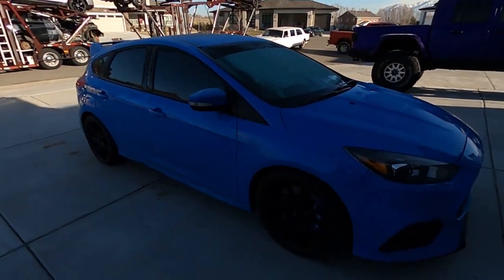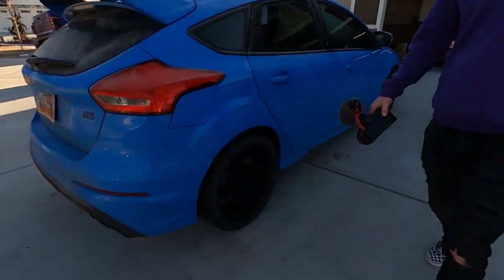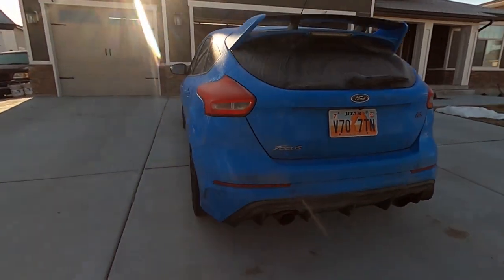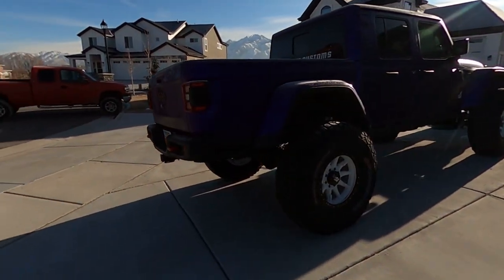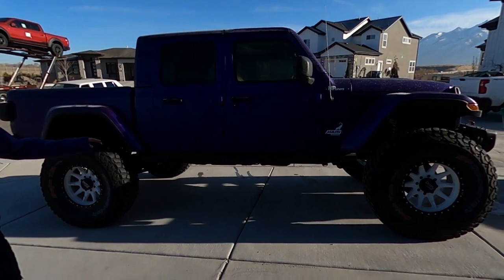That's a daily? Yup. Focus RS — it's a perfect daily. Have you driven one? Yeah, it's just like a little go-kart. It's turbo, right? Yeah. And the biggest — it has the Hellcat in it. And this I'm converting to a six-by-six.